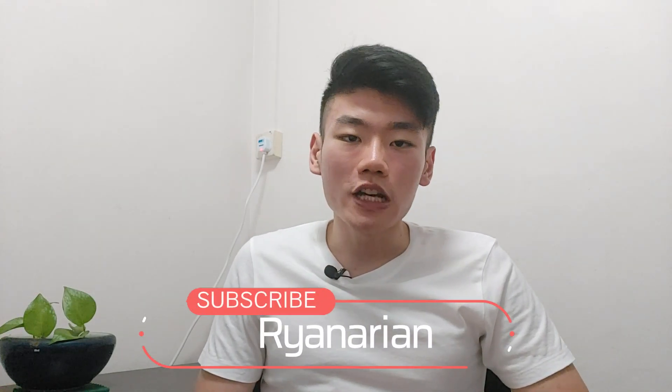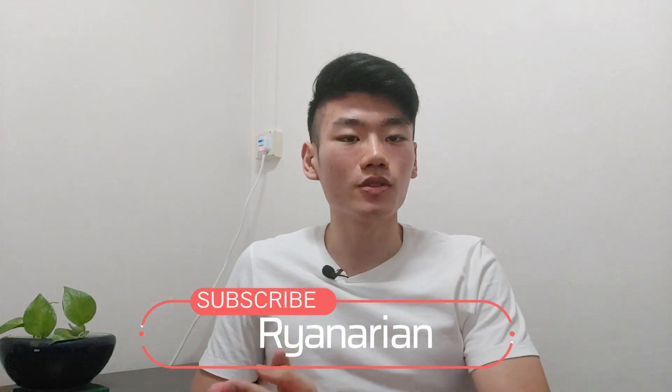Hey everyone, my name is Ryan and I'm currently a second year life sciences student studying at the National University of Singapore. Today will be a pretty chill video where I'll be talking about my journey as a pre-vet student, as well as giving some tips that might be helpful to those who will walk the same path in the future, or even to pre-vet students in other schools.